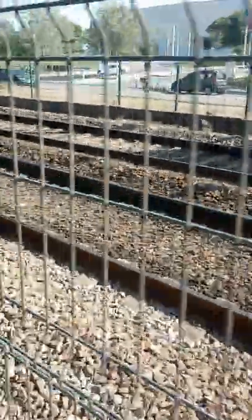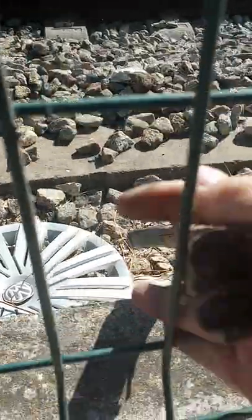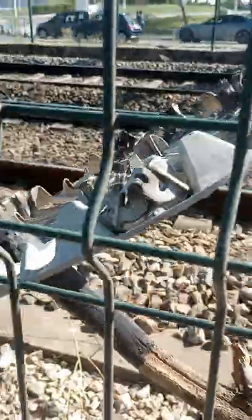Hey everybody, day number four in Europe and I have seen several hubcaps here. Here's one of them. Hopefully the stick will be able to help me get this out. What a shame, it's been ran over. So this is a no take.